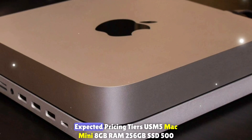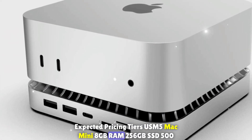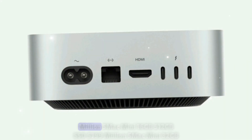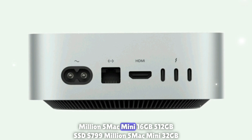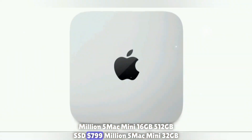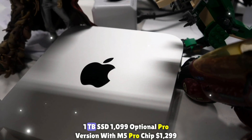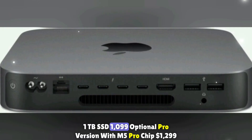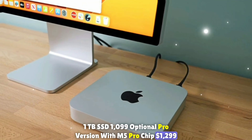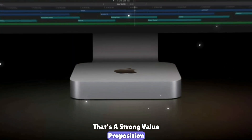Expected pricing tiers: M5 Mac Mini with 8GB RAM and 256GB SSD at $599; 16GB RAM and 512GB SSD at $799; 32GB RAM and 1TB SSD at $1,099. An optional Pro version with the M5 Pro chip is expected later at $1,299 and up. Considering the performance, that's a strong value proposition.